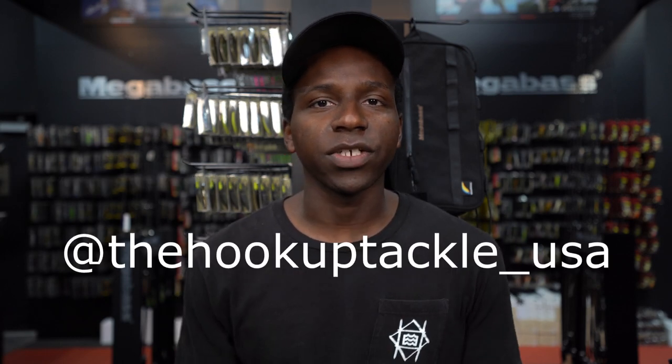Welcome back guys. My name is Jeff here at The Hook of Tackle, Jeffrey the King on Instagram, being filmed by my good buddy. We are at thehookuptackleUSA. Today we're going to be talking about big swimbaits, something that I'm decently versed on, and we're going to be talking about this time of the year.